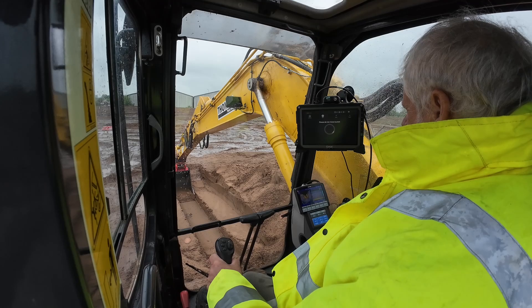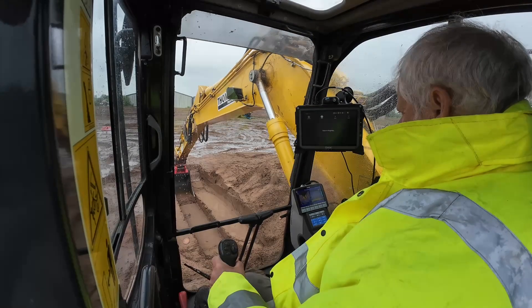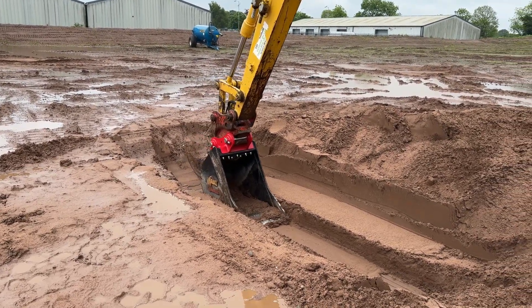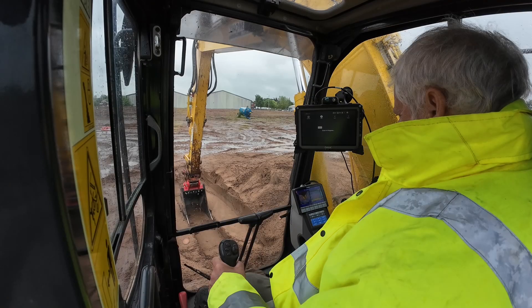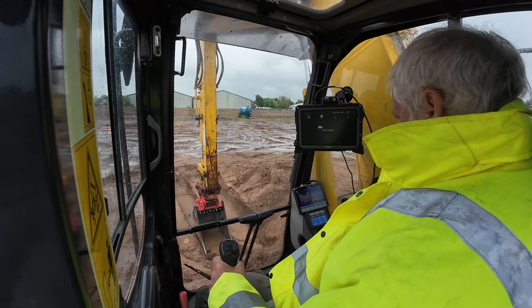First time I've actually seen it in action. For those of you close to my channel, you'll have seen ConExpo a few years ago where I discovered this technology, now being brought into the UK by the team at Endig, and the team have got one of the world's best excavator drivers to come and actually test it for us.